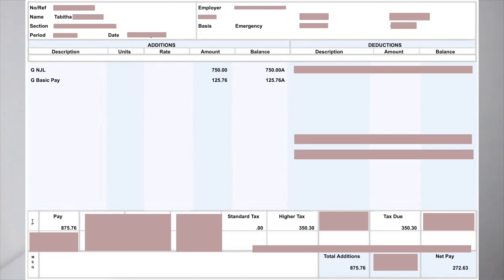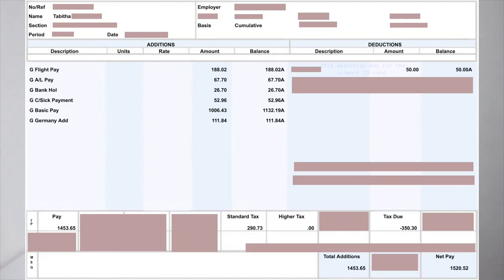That was my first month — or first few days — and it didn't come straight away, it came after about two weeks. Next is my first full pay. The top line is flight pay: 182 euros and two cents, with a 50 euro deduction.